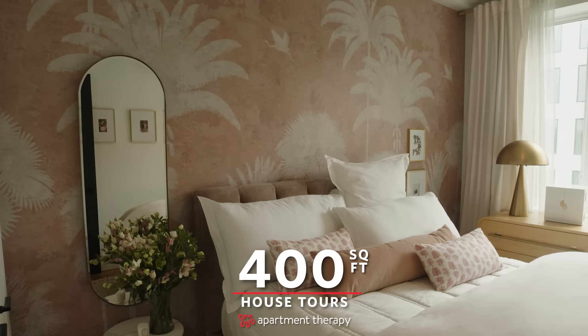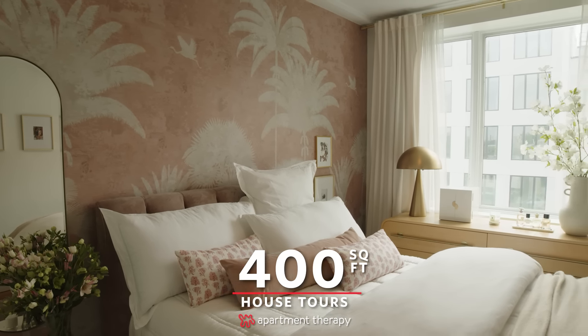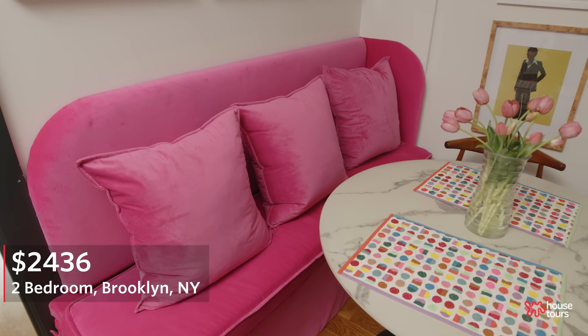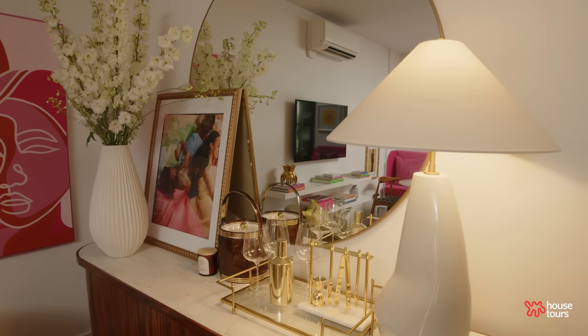Hi Apartment Therapy! Welcome to my 400 square foot apartment in Brooklyn. When you first walk into the space, I think the big thing you see is color. I wanted you to feel joyful and happy, and I really wanted the space to spark creativity for me.